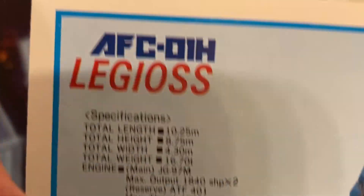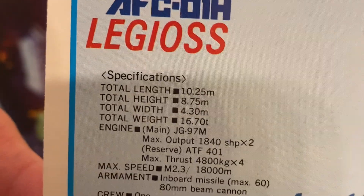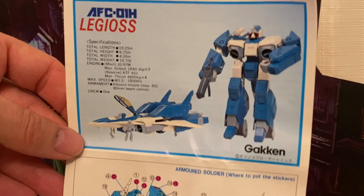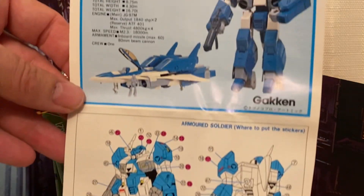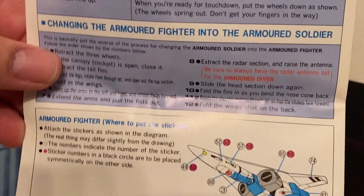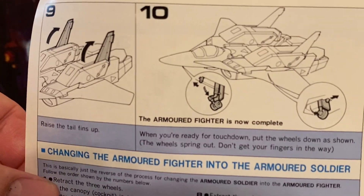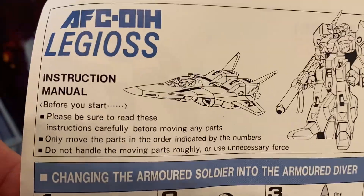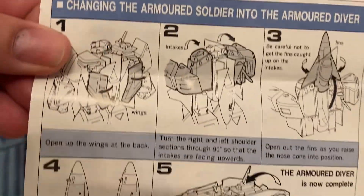I've read that the Singapore Legios had instructions in English like these, so I may have gotten a Japanese box with Singapore instructions. I don't know where this crazy chick found this thing — she could have cobbled it together herself, taking the figure from one box and throwing in instructions and a sticker sheet from somewhere else. I honestly don't know the sordid details behind my acquisition of this robot. Look at all that awesome transformation stuff.